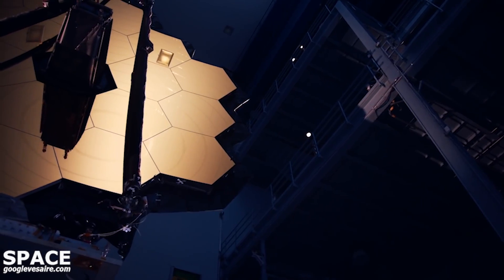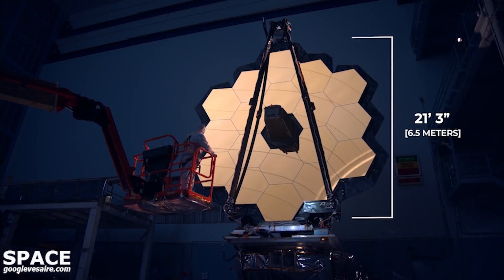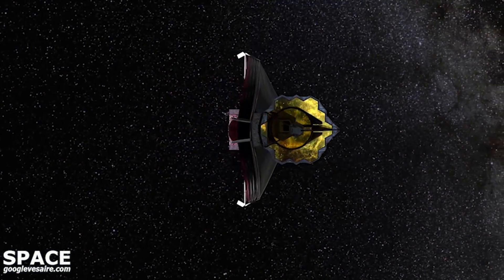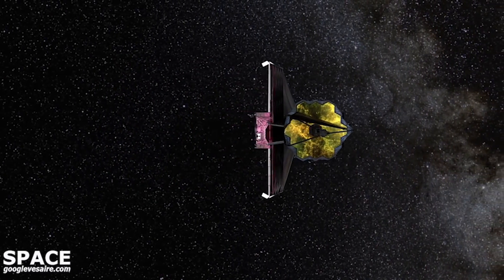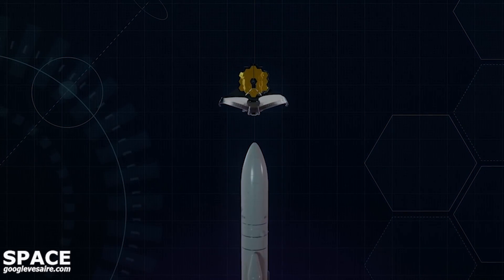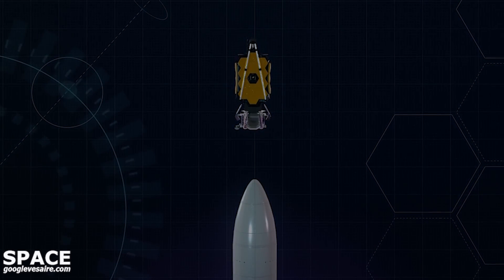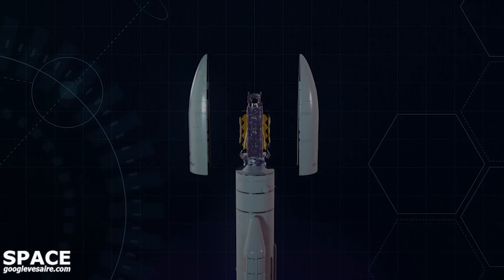Webb has the largest primary mirror ever to fly in space. At 21 feet and three inches across, or six and a half meters, it's built to see the faintest light coming from the most distant luminous objects in the universe. Its size presents one of the biggest mission challenges: the primary mirror is larger than the fairing of the rocket lifting it into space. So Webb's mirrors have to be segmented and folded for launch, and that means it has to be unfolded and focused in space.